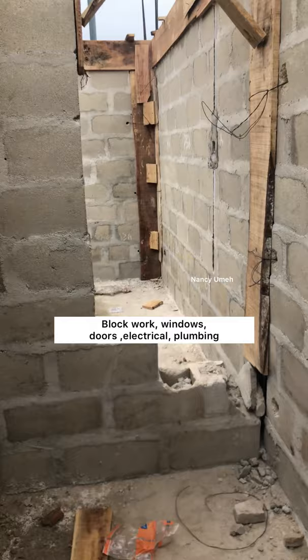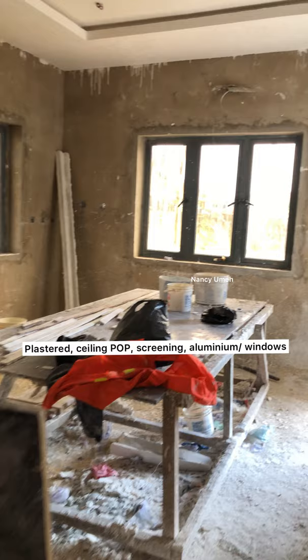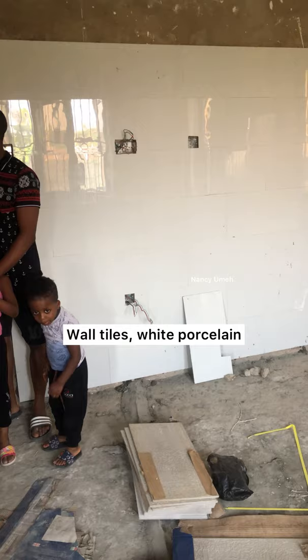This is the kitchen plastered. They had done the POP screeding for the rest of the house, but the kitchen wasn't screeded because of the tiling that was going to go on the walls.